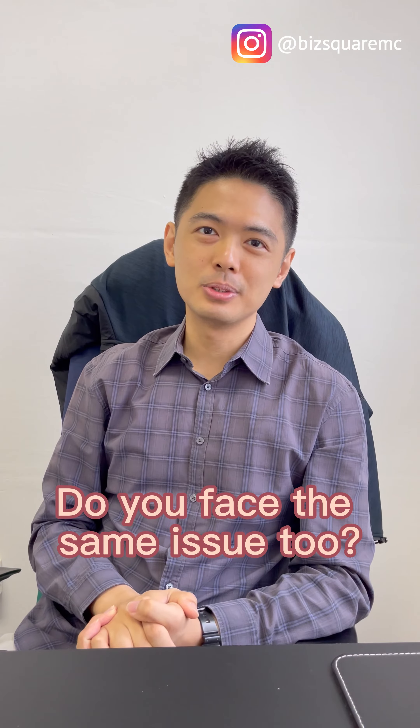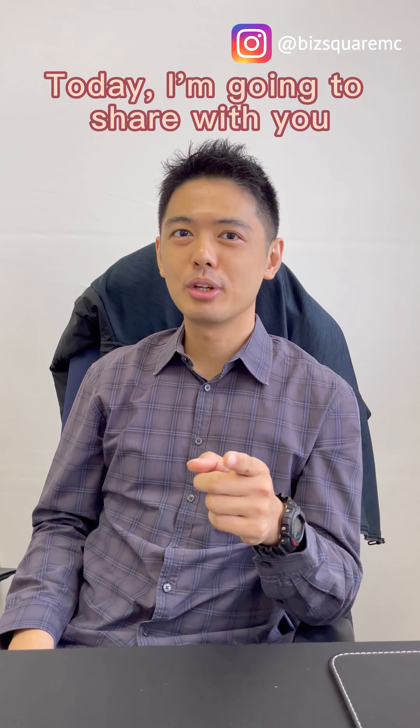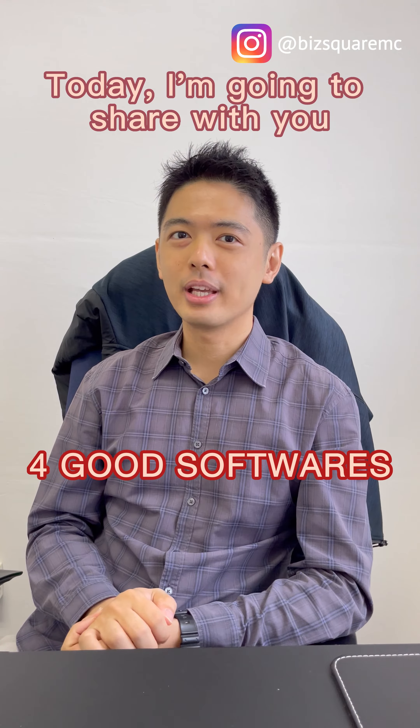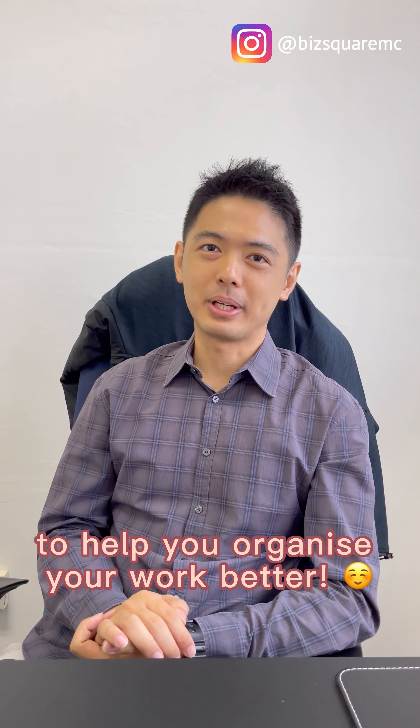Do you face the same issue too? So how can you organize your work better? Today I'm going to share with you four good software that you can use that is free to help you organize your work better.